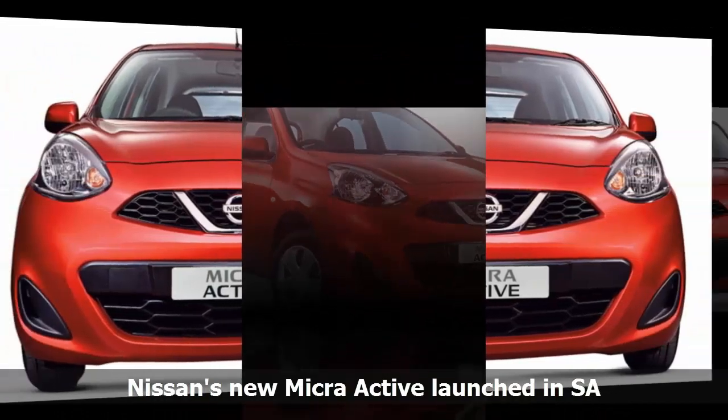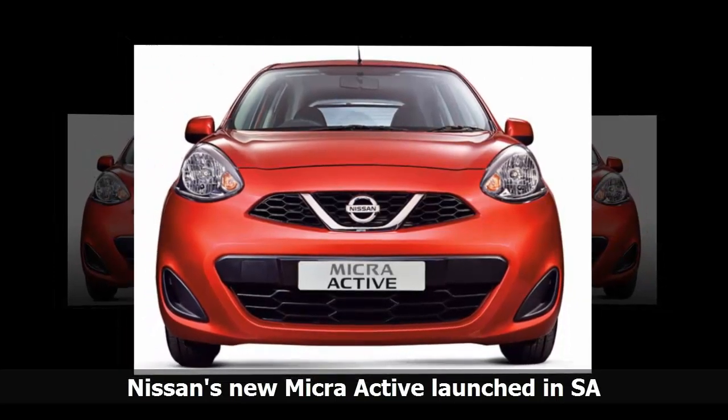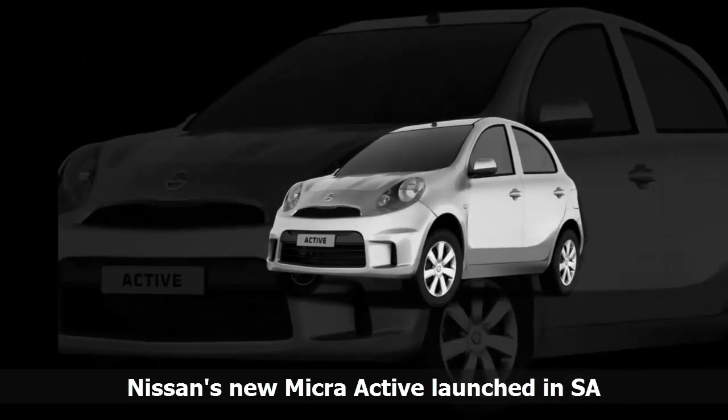The single derivative, the Visia, priced at R159,900, retains the current 1.2-litre petrol engine capable of 56kW and 104Nm, mated to a manual transmission.